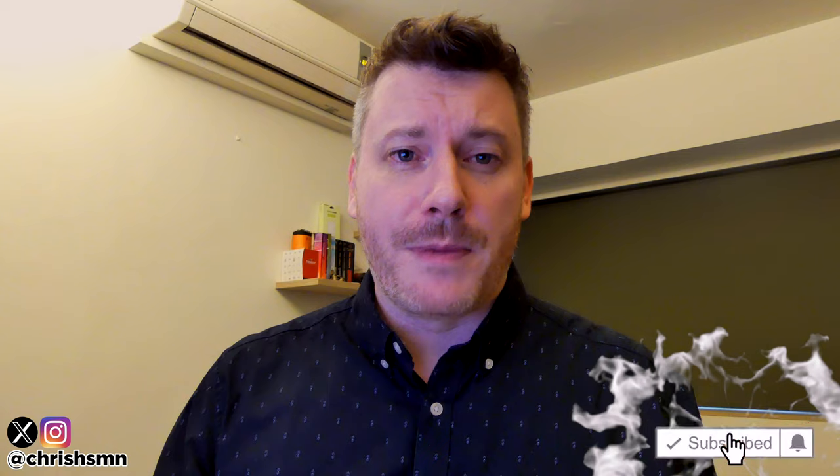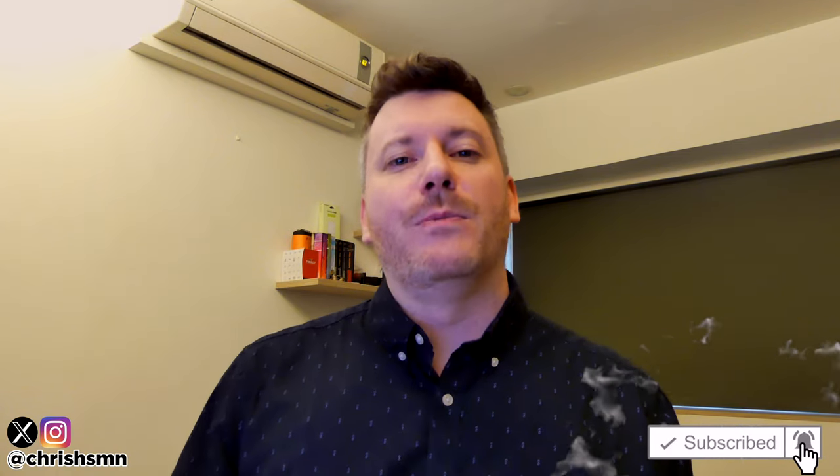Hi there, it's Chris here with SelfmadeNewbie.com and in this video we're going to go through the best cheap 5G phones currently out there today. I've kept this list as comprehensive as I could, narrowing it down to my absolute favorite five, so no matter what you're looking for there'll definitely be something on this list for you. Before we jump in, drop a like and subscribe and hit the bell to be updated with new videos.